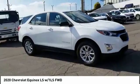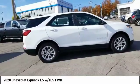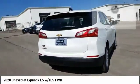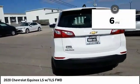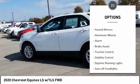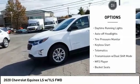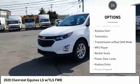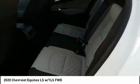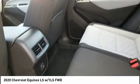Stop by and take a look at the 2020 Equinox. Fuel efficiency, safety, and value equals the Chevy Equinox. This vehicle has less than 100 miles. Here are some of this vehicle's great options: turbocharged, heated mirrors, aluminum wheels, alarm, brake assist, traction control, stability control, daytime running lights, auto off headlights, tire pressure monitor. A vehicle like this doesn't come along every day — come in and get it before someone else does.